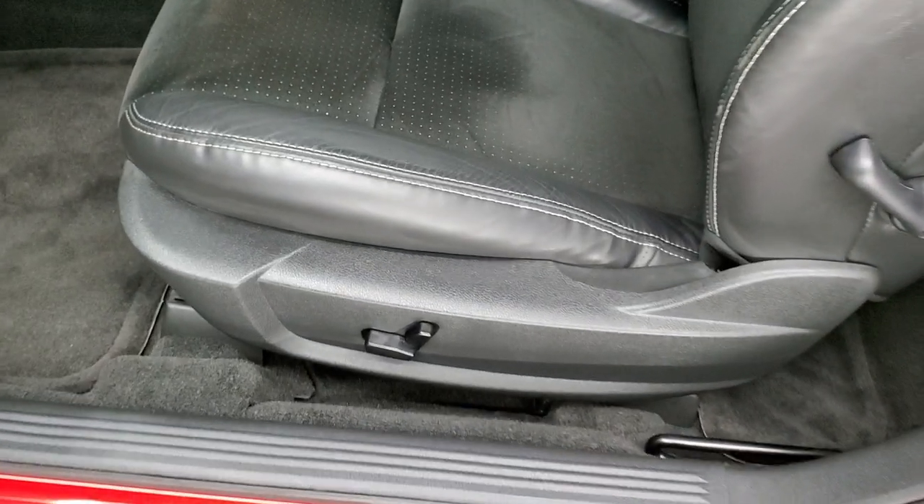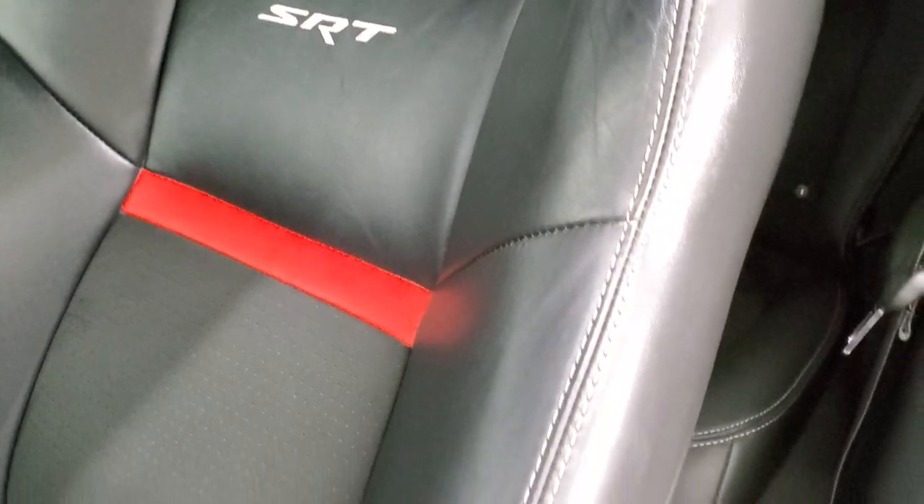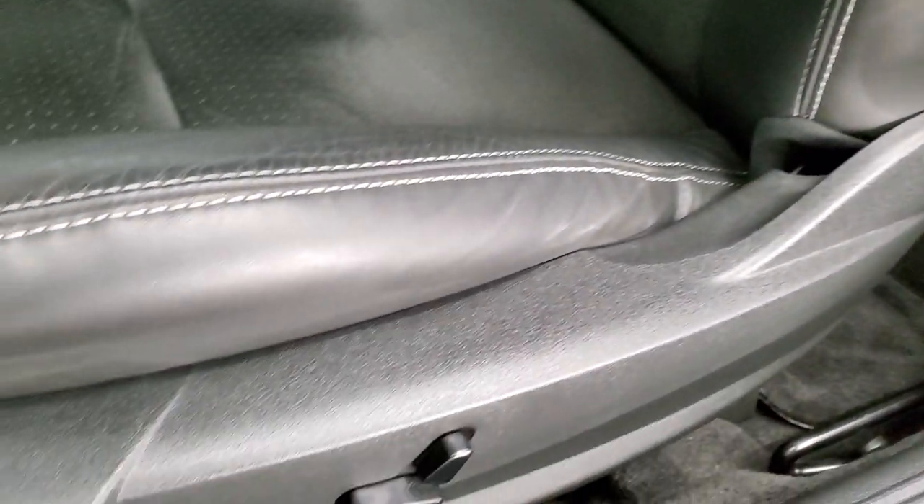The SRT8 package gives you the black leather and suede seats — no rips, no tears. You get the red strip right there and a power driver's seat.